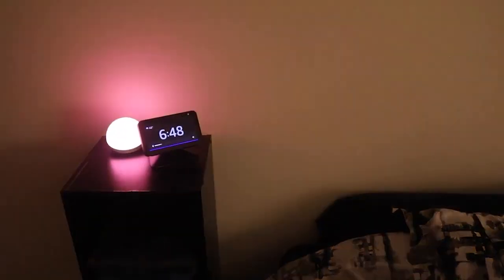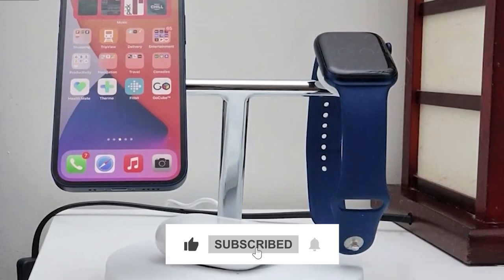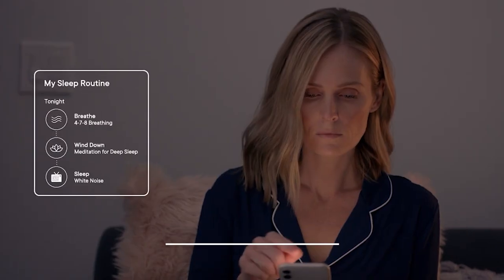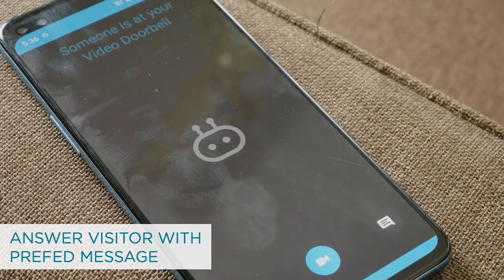With that, we've come to the end. If you liked this video, then make sure to like, share, and subscribe to our channel. For more videos like this, click on the links you see on the screen. We'll be back again with more exciting gadget videos. Until then, goodbye.